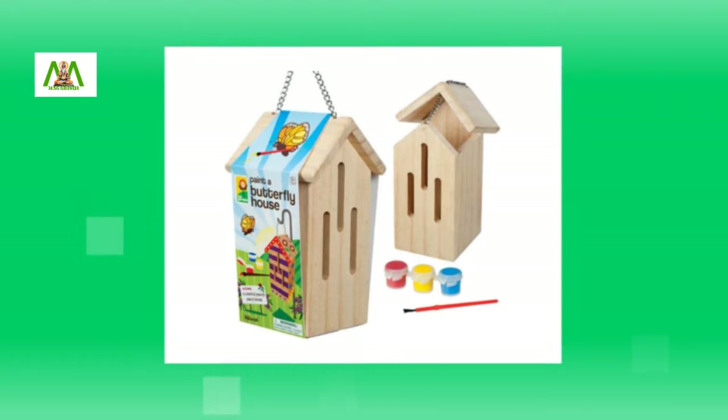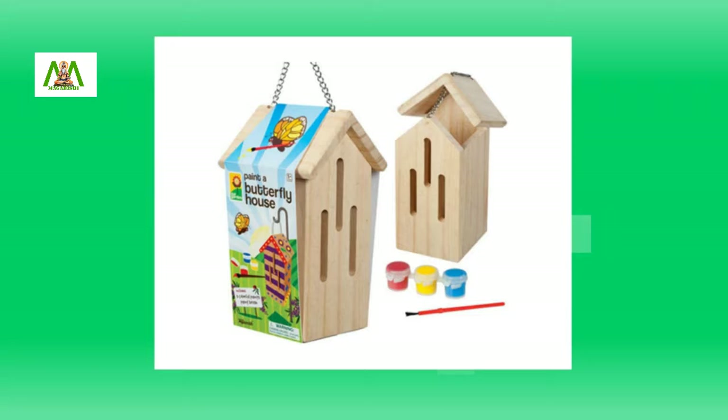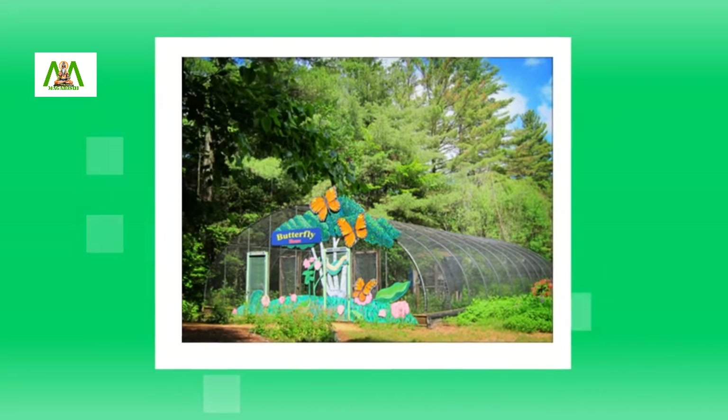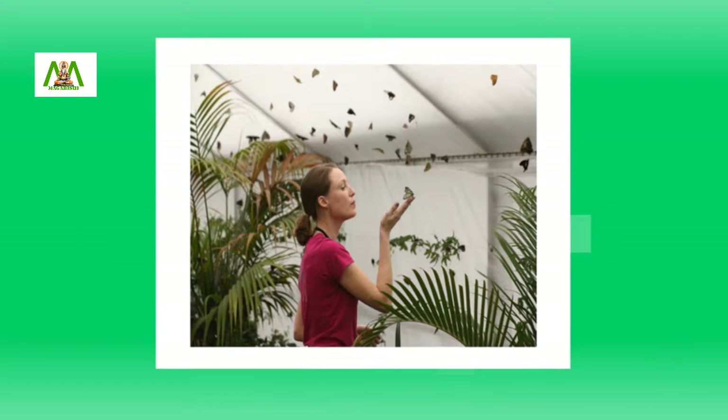A butterfly house is a facility which is specifically intended for the breeding and displaying of butterflies for educational purposes. It is also called a Lepidopterarium. Some butterfly houses also feature other insects and arthropods.